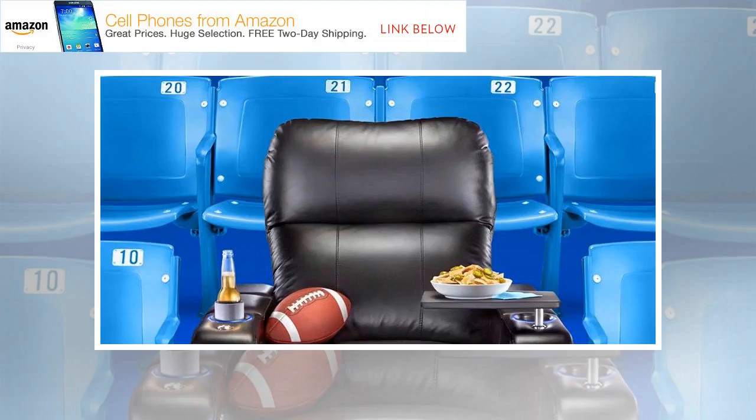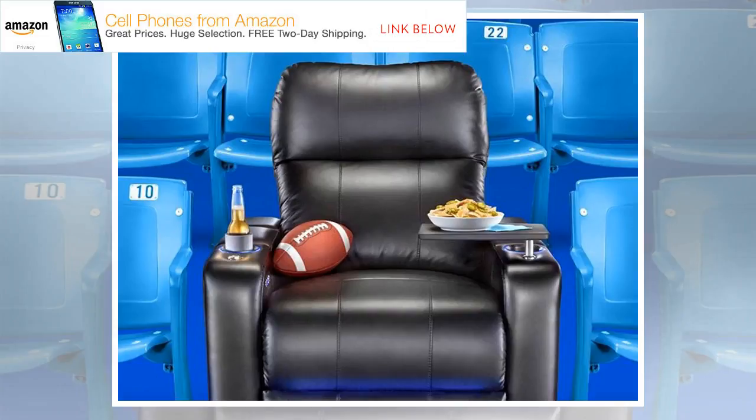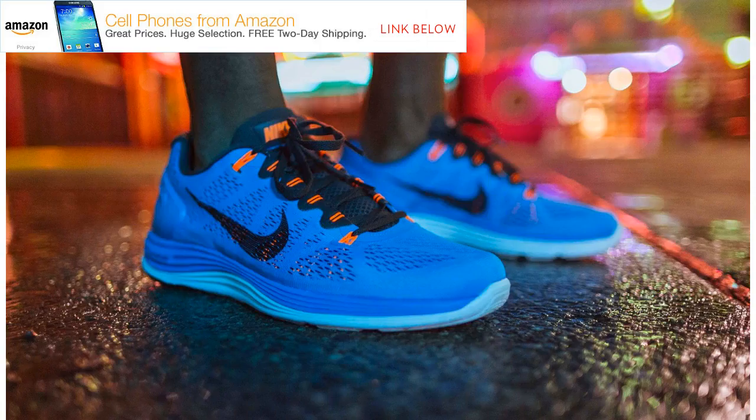The Insider Picks team writes about stuff we think you'll like. Business Insider has affiliate partnerships, so we get a share of the revenue from your purchase. Since you don't have all day to scour the web for noteworthy sales and discounts, we rounded up the best bargains for you to shop in one convenient place.